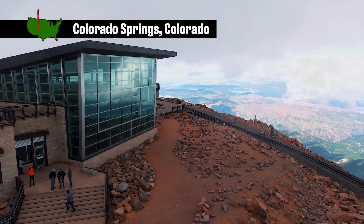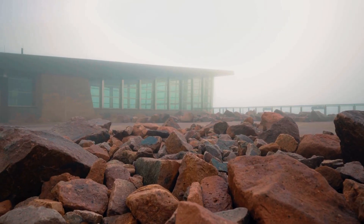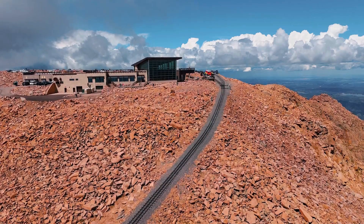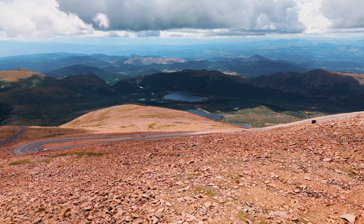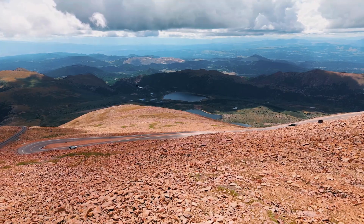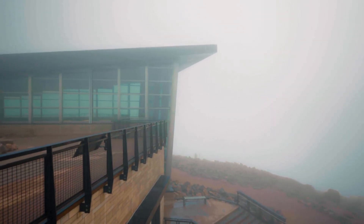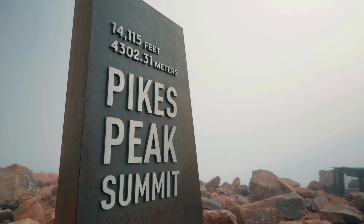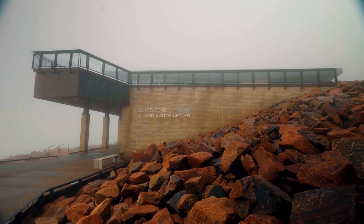At 14,115 feet in elevation, we are literally in the clouds. Pikes Peak was once a destination that only a select few had the chance to visit. Those who made it to the top were rewarded with indescribable views. But with thin air, dizzying heights, and unpredictable weather, visiting the summit was no picnic. However, thanks to a bold new design, enjoying the natural beauty of this incredible wonder has just gotten a whole lot easier.